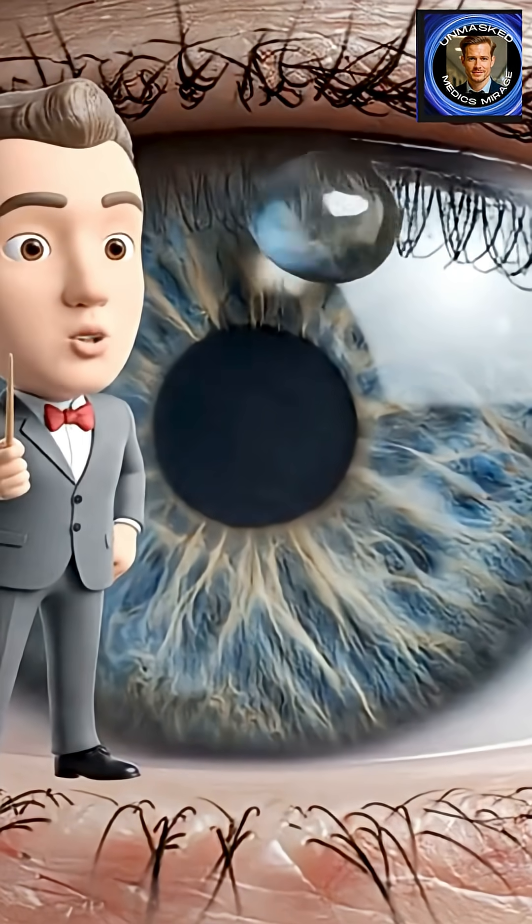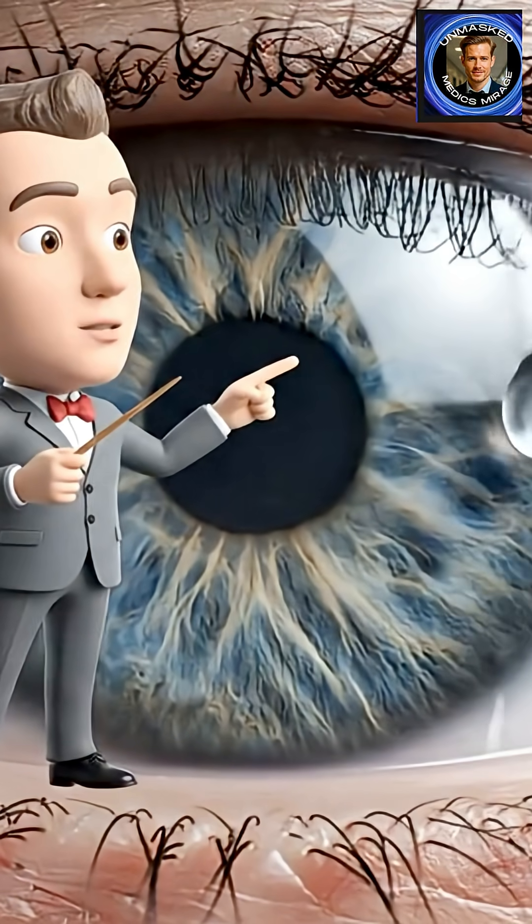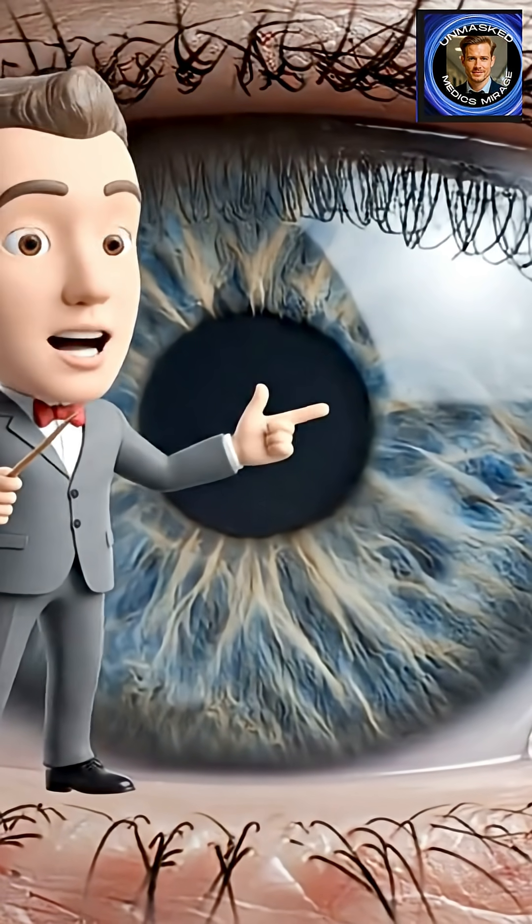Now, as we observe the lacrimal glands, note the production of these tears, essential for lubrication and protection of the eye's surface.